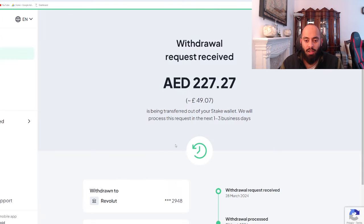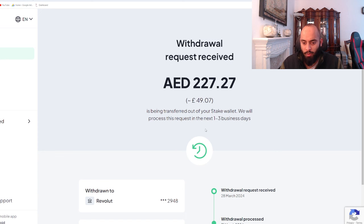I'm happy that this process does work — it's really straightforward. You just connect your bank account and press the withdraw button, and the money should arrive probably by around next week. They process it in one to three business days, so it should arrive, inshallah.